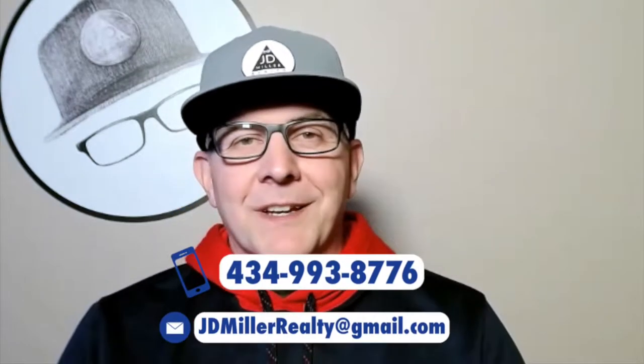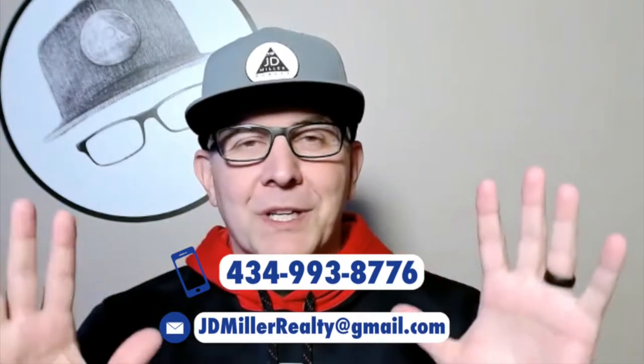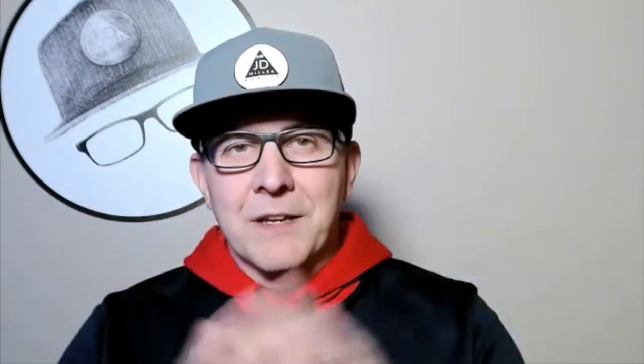I'm just going to throw my number up really quick. If you want to get in contact with me, go ahead, give me a call, send me a text, shoot me an email. You can pause the screen, rewind, fast forward — whatever — get the number, and we're going to move on to the arena right now.